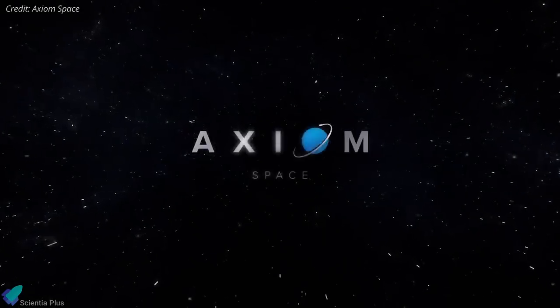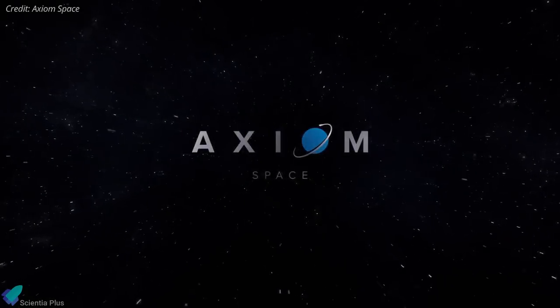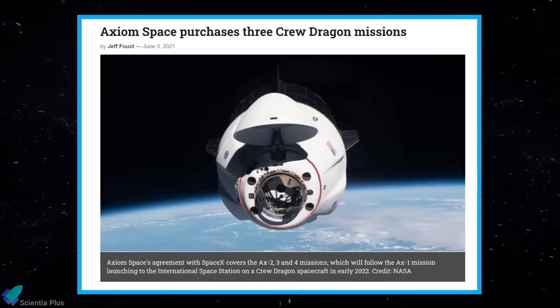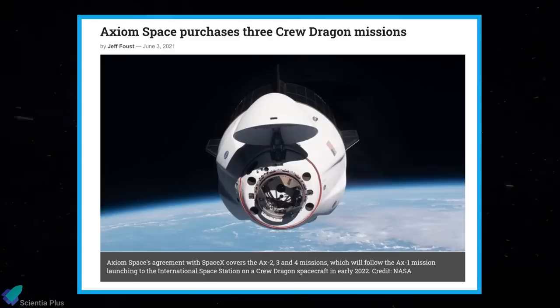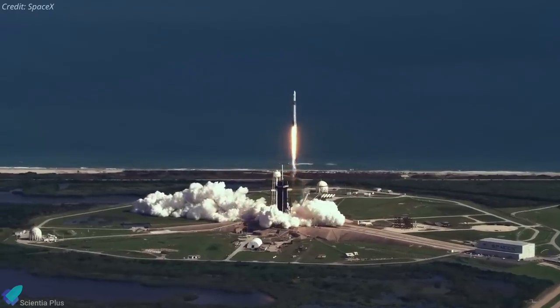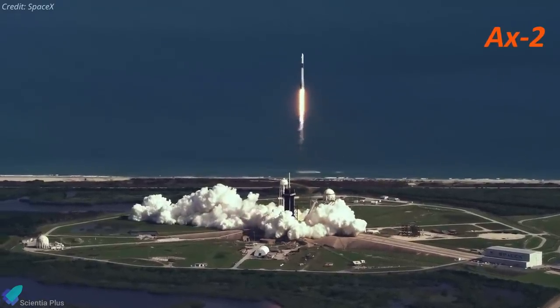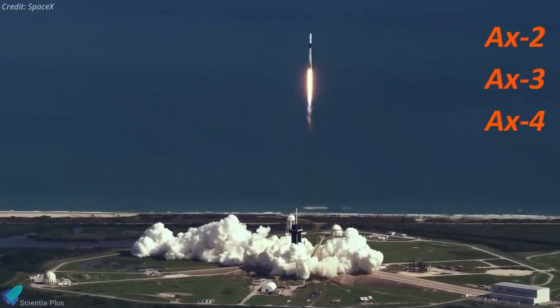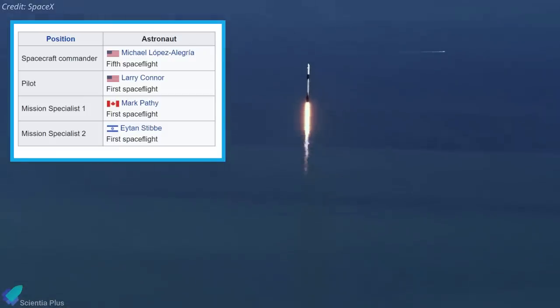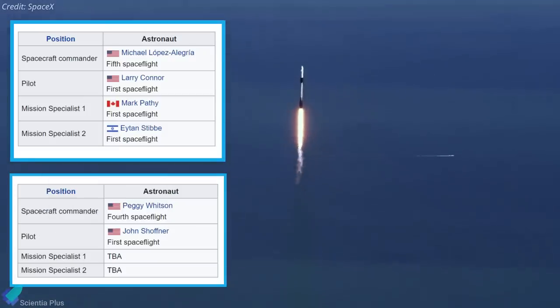Axiom Space, an American privately funded space infrastructure developer, has signed a contract with SpaceX for three additional crewed missions to the International Space Station aboard SpaceX's Crew Dragon capsule. Axiom, which already has a deal with SpaceX for the Ax-1 mission to the ISS, said on June 2nd that the new contract covers the projected Ax-2, 3, and 4 missions to the station. American astronaut Michael Lopez-Alegria will command the Axiom-1 mission, and Peggy Whitson will command the Axiom-2.